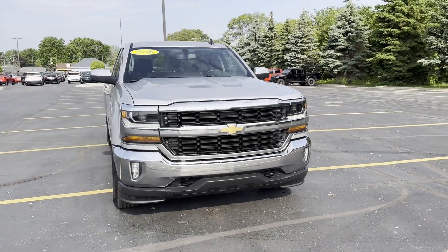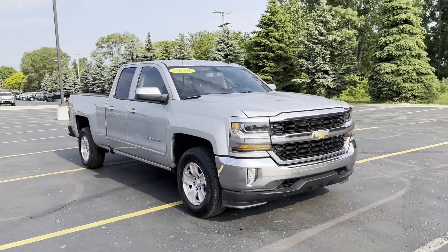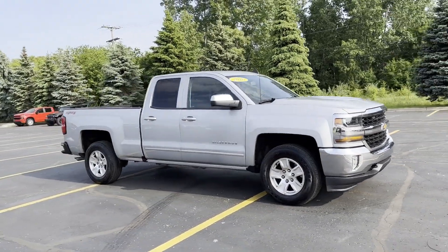2016 Chevrolet Silverado 1500. This truck makes room for the whole family.